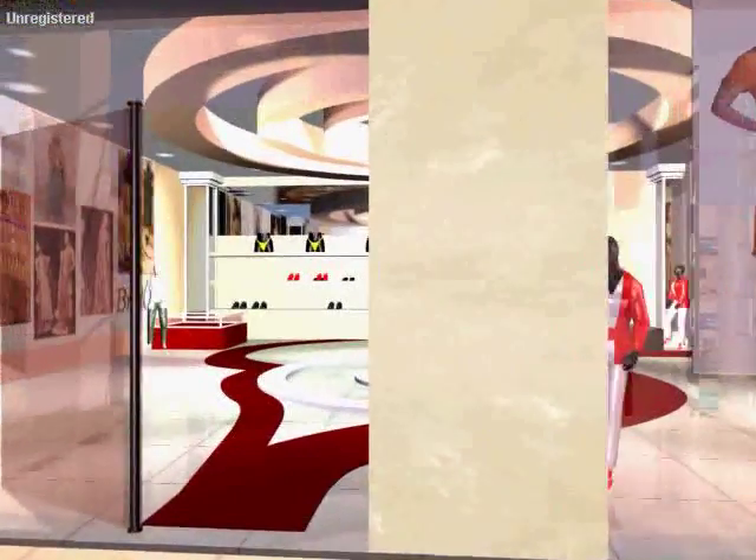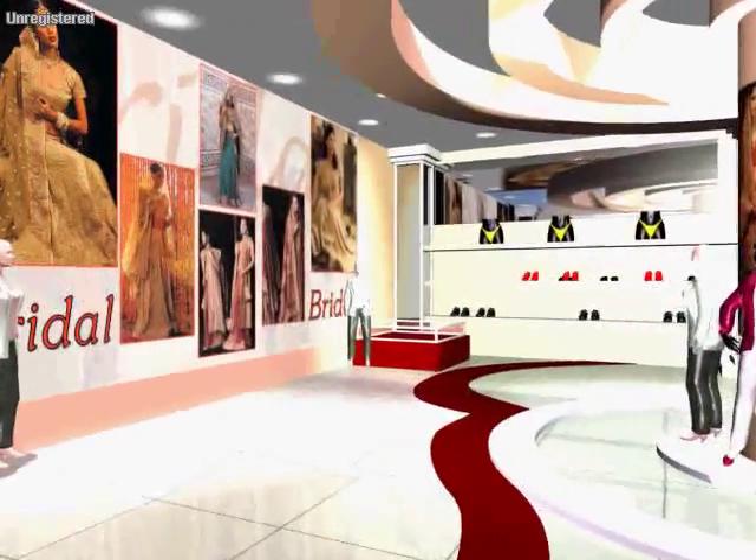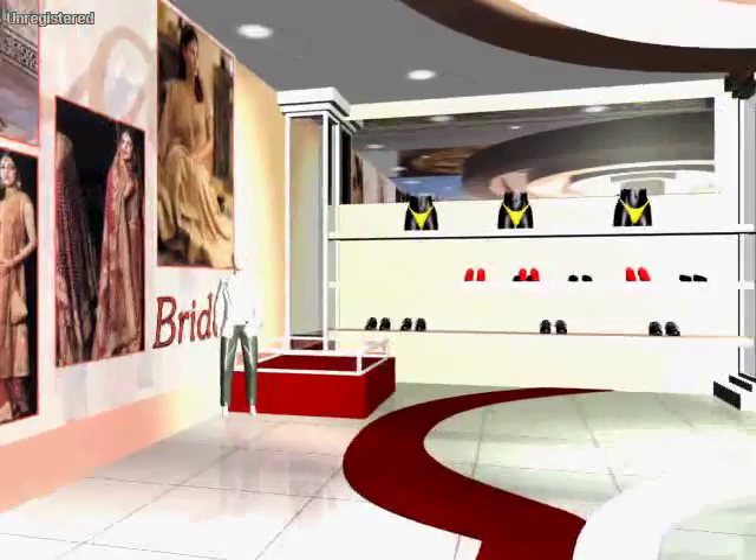Designer wear from some of the top class designers will be situated specifically on the third floor.